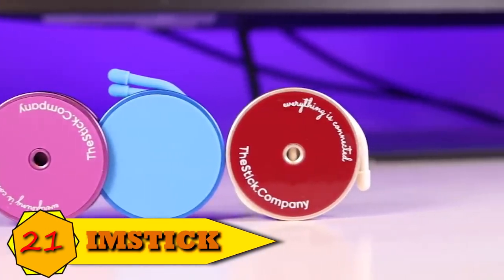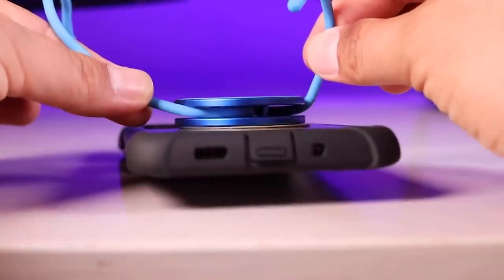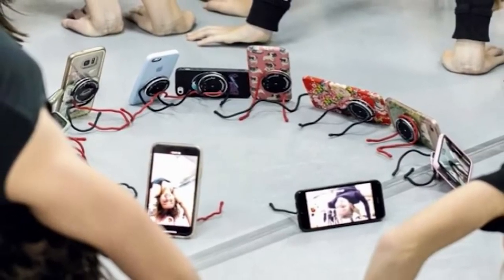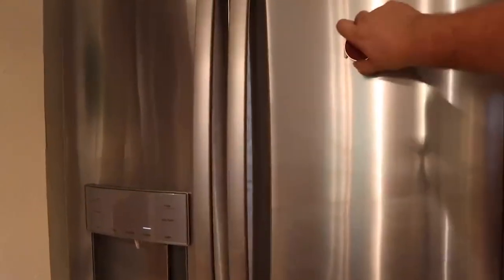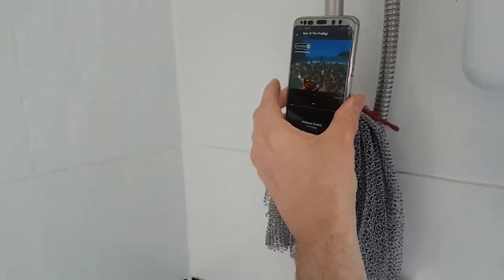Number 21: iMstick. Introducing iMstick, a discreet yet potent smartphone attachment. iMstick is a flexible cable-equipped smartphone mount. You can modify the cord to place it wherever you like, including on a table, a bicycle, a car, and other surfaces. iMstick uses magnets to attach — since the entire accessory is magnetic, there are a variety of advantageous applications for it.